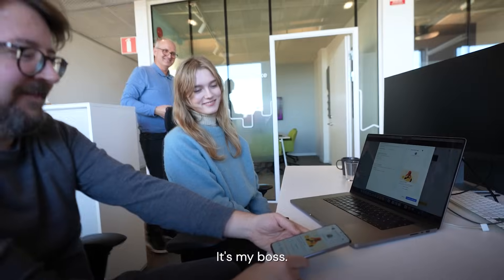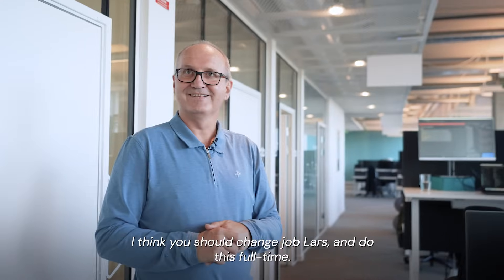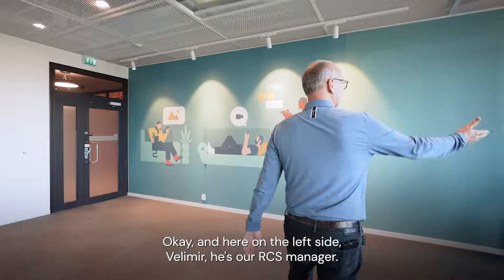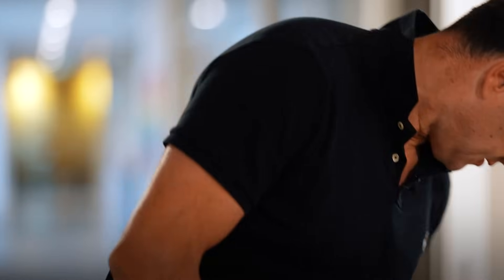Look at who's behind us — it's my boss, just taking pictures. I think you should change jobs, Lars, and do this full time. And here on the left side, Velimir — he is our RCS manager. You're the boss. Yes, he's the big boss. Managing.